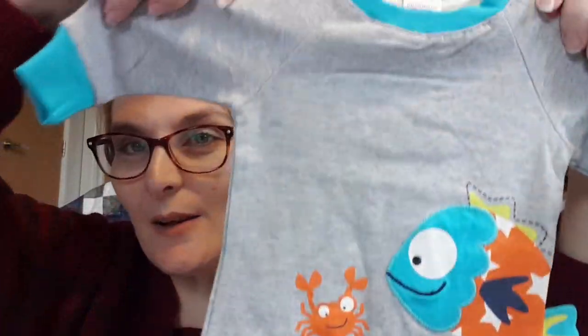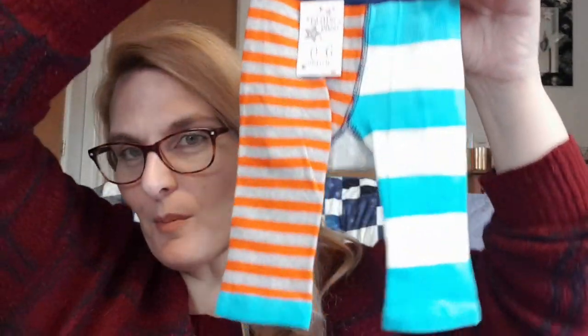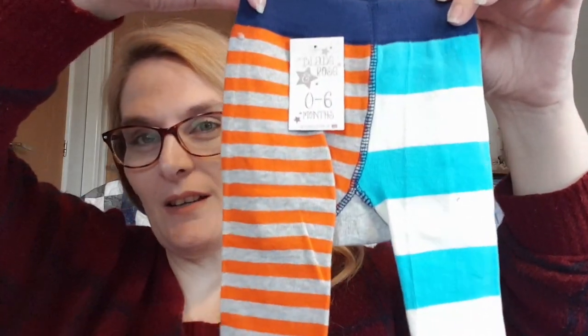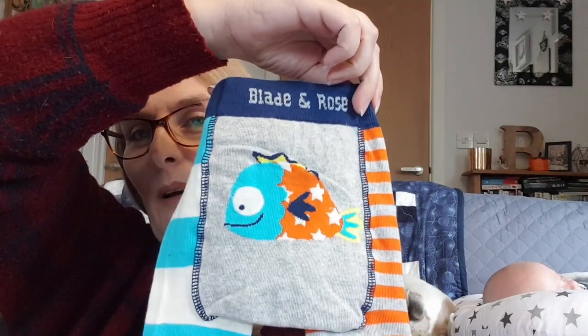This little top has a little fish and a crab, and I really love the detail on the side with a little tail — I thought that was a really cute detail. That's in the 0-6 month size. Then we got the matching trousers that go with it. It's a little clashing with the blue and the orange, but I thought they were cute, and it's got another fish on the bum — really sweet.